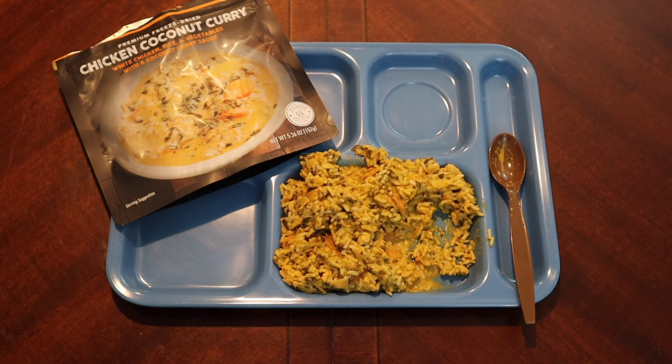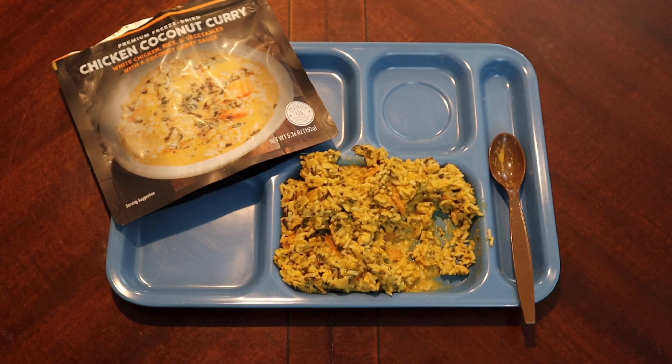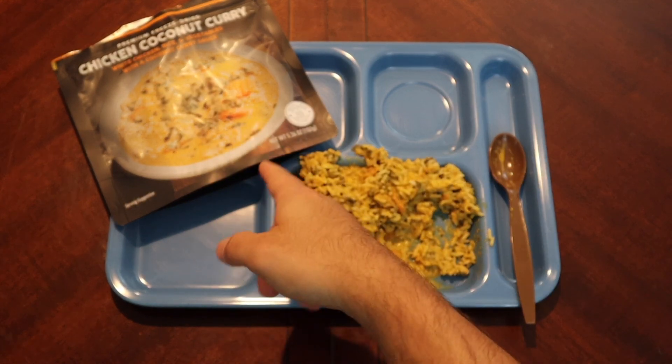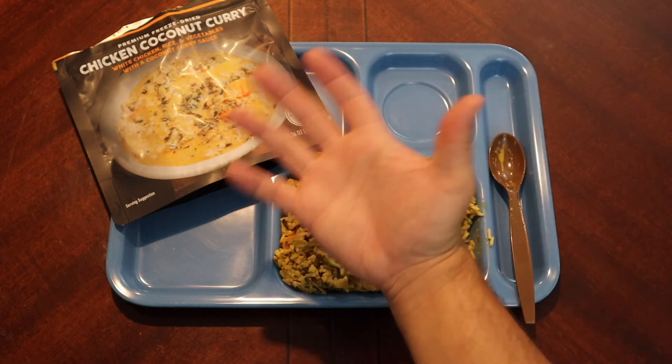So this has been really good — big thumbs up from me. Strong recommend: if you want to try something new, Peak Refuel Chicken Coconut Curry is a winner. Hopefully you guys enjoyed this. If you've tried this menu, let me know in the comments what you thought. Drop any suggestions for future videos down there as well. If you'd like to send something to the channel to be reviewed, the PO box is in the description, along with the Patreon link if you'd like to support the channel. Don't forget to like and subscribe — we'll catch you on the next one. See ya!